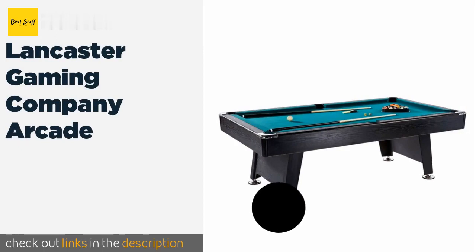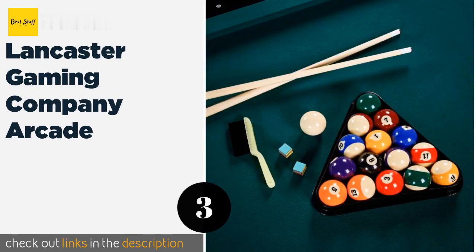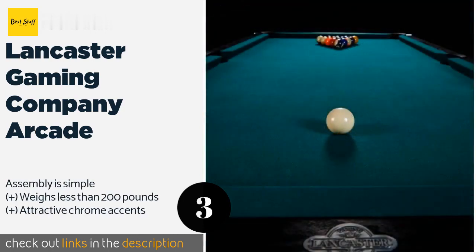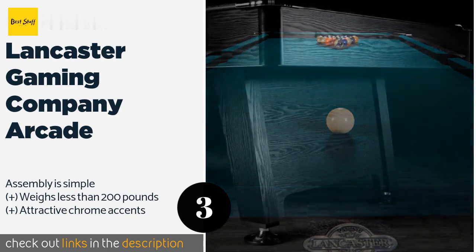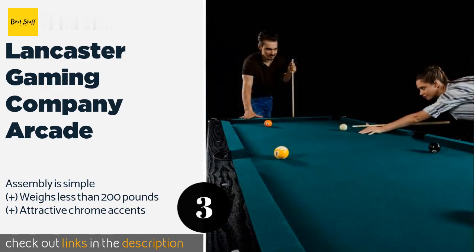The next product is the Lancaster Gaming Company Arcade. If your kids have been pestering you for a real table but you don't trust them enough to spend a small fortune on one, the Lancaster Gaming Company Arcade is a sensible compromise. It's made with PVC board, which helps keep the costs down.